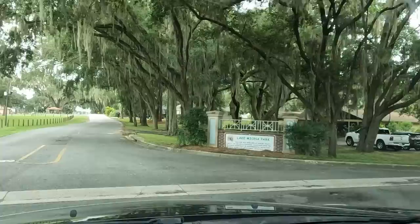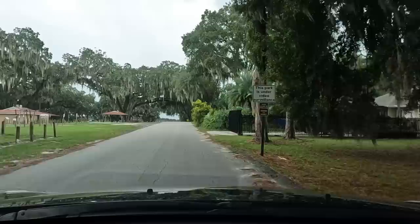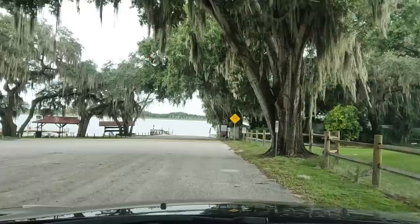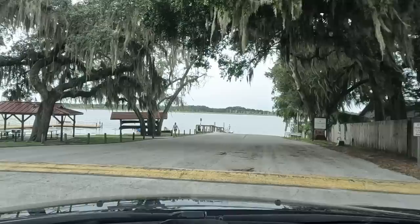So this is Lake Meona Park and Boat Ramp. That's the lake behind mom's house that you saw out the window. They've got a little community park here and then a boat ramp where you can launch your bass boat and go fishing on the lake. We see guys out there fishing all the time. I don't know many lakes in Florida that don't have some pretty big bass in them, so there's the boat ramp and the little park.